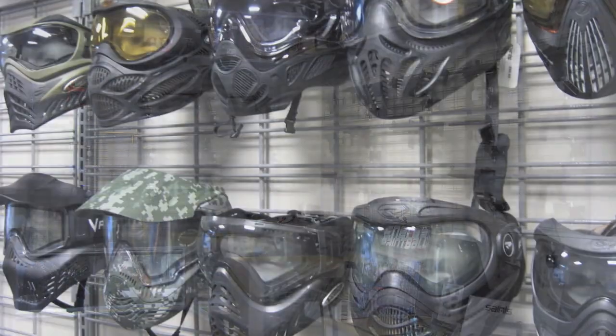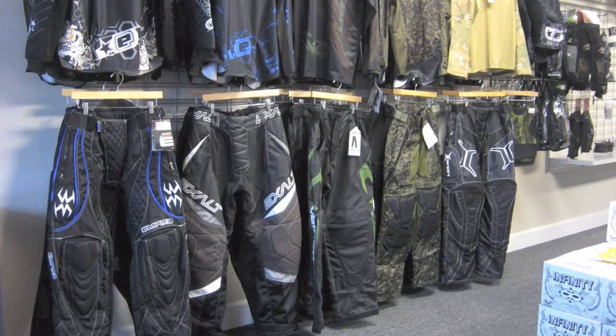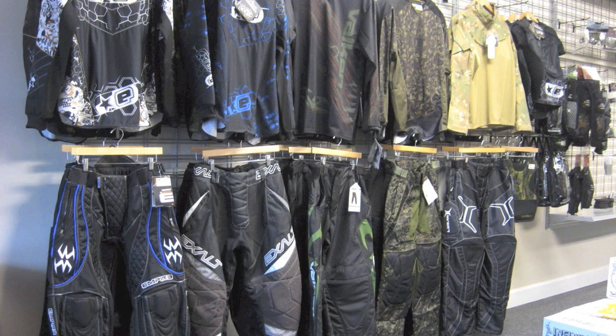At Saints Paintball, we carry Utah's widest selection of paintball equipment. We've got what you need to take your game to the next level.